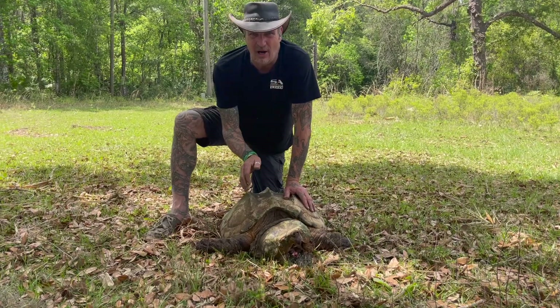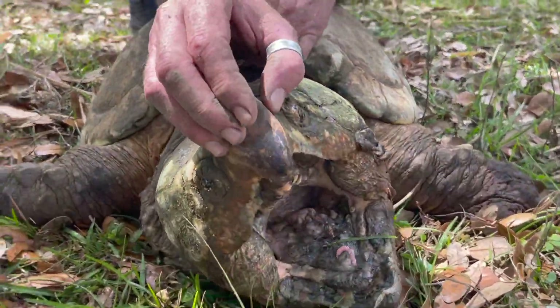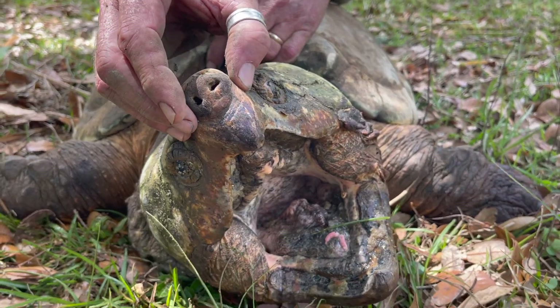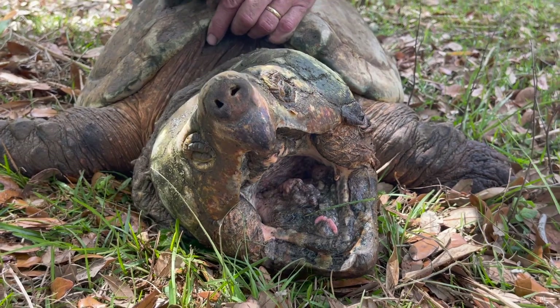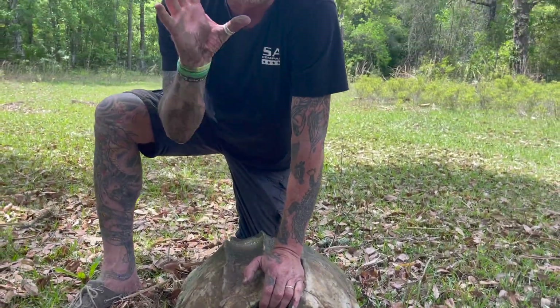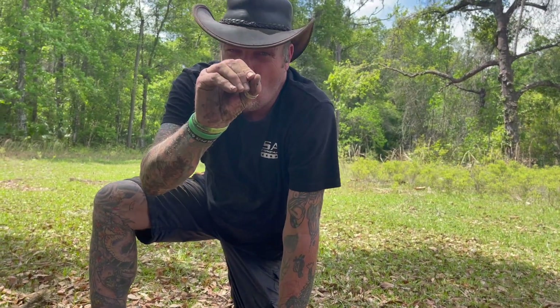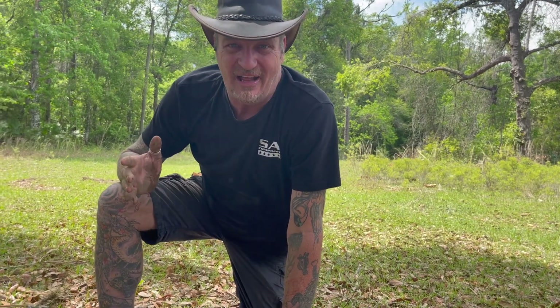Come here — I want to show you something cool. Look at their mouths. Turtles don't have teeth; they have that big beak — it's like a bird's beak. And with all that biting pressure, they can grab something, hold on, shake their head, and whatever's in their mouth stays in their mouth.